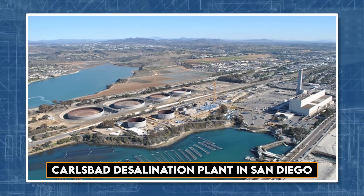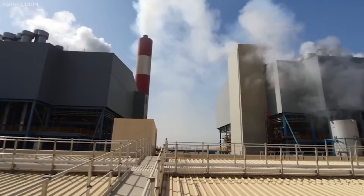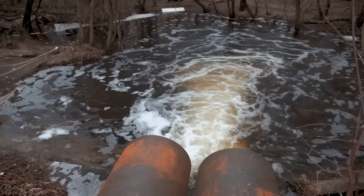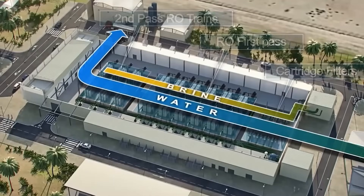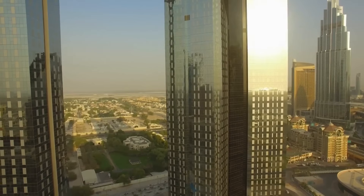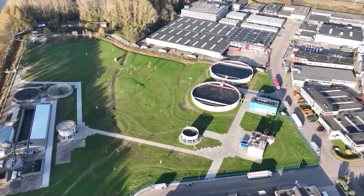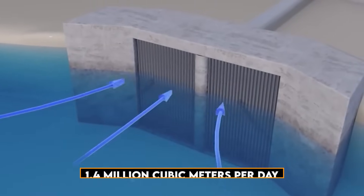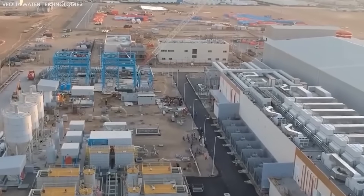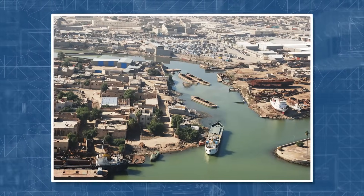The Carlsbad Desalination Plant in San Diego, once seen as unsustainable, is now recognized as the only viable option, producing about 220,000 cubic meters daily — medium-sized by Gulf standards. Saudi Arabia, emerging as a leader in desalination, boasts the largest operational plants like Al-Jubail, producing an astounding 1.4 million cubic meters per day. These advancements have made seawater desalination attainable even in arid coastal cities like Basra, Iraq.